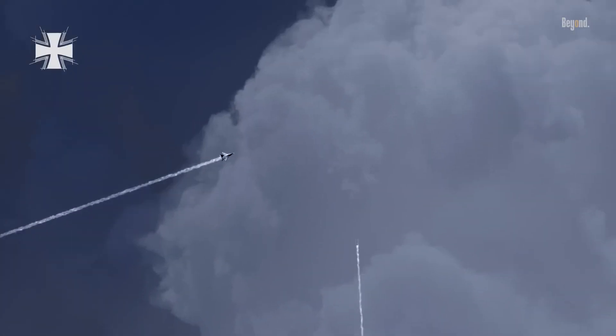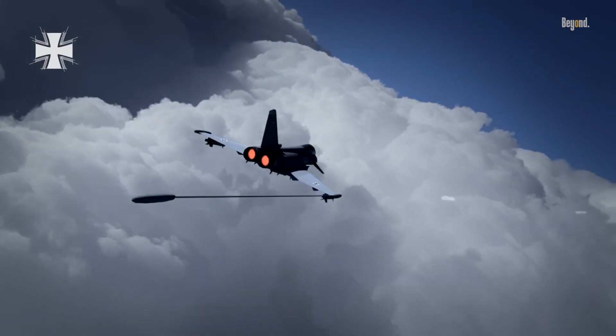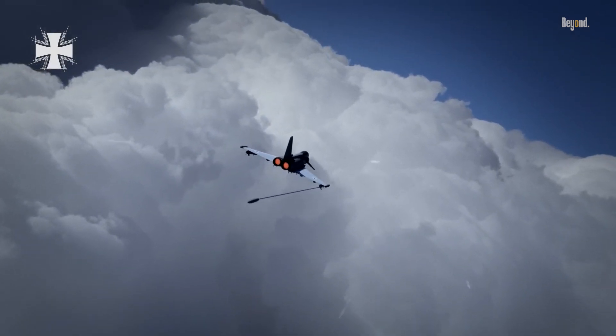This combat record, combined with its ongoing upgrades and improvements, ensures that the Eurofighter Typhoon will remain a formidable presence in the skies for years to come.